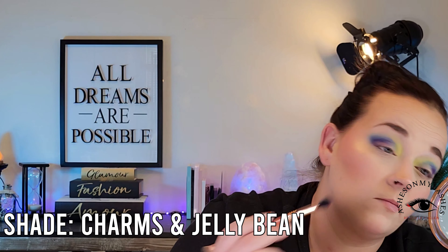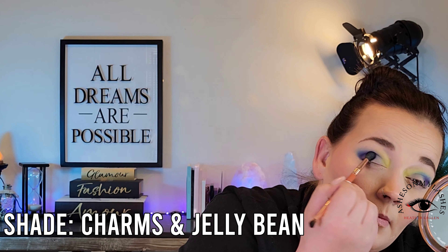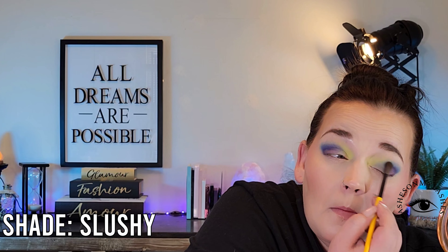As you can see, I've already added Charms to the outer corner, and then I'm going back and forth between that and Jelly Bean. Now I'm going back in with Slushy on the very edge — I believe that's my EL4 Singed Beauty brush again. If you're someone who's really good at blending very pigmented shadows, you won't have to do the back and forth work that I do. I just like to build it up slowly.